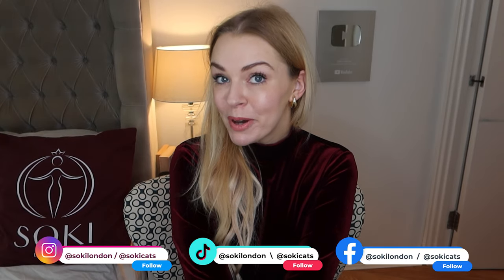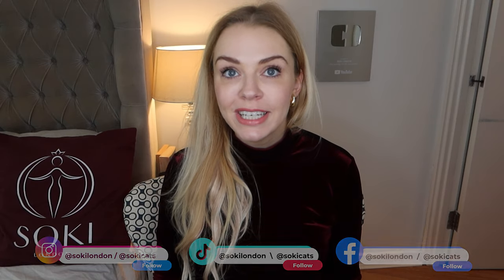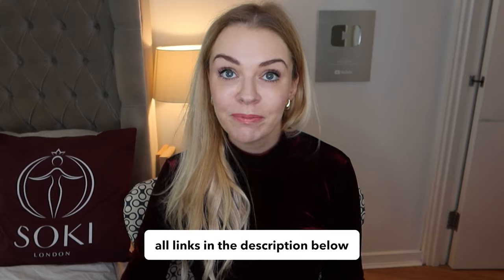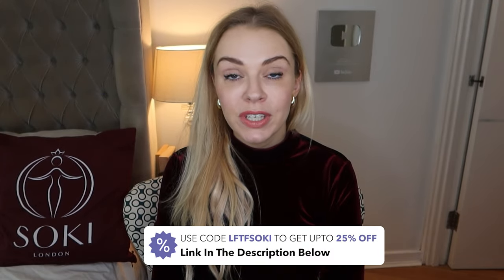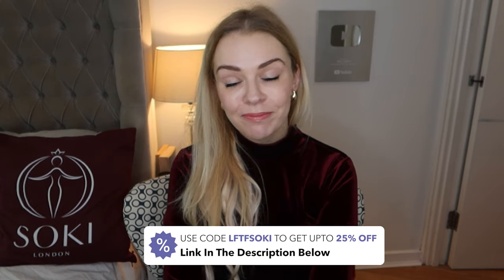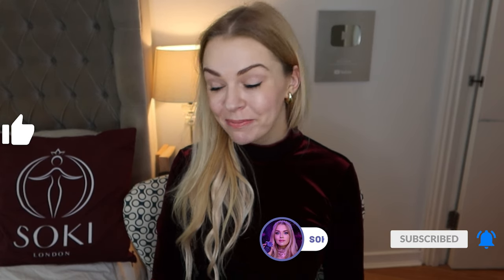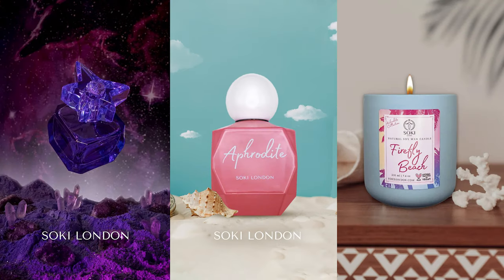If you're new here, hello and welcome — I'm all about perfumes. I have hundreds of videos going through whole ranges and new releases. I'll leave the links to my other Dolce & Gabbana videos down below along with where you can get this. I got this from Look Fantastic where you can get up to 25% off everything with my code LFTFSOKEY. I'll also leave links to where you can get this all around the world. If you're a regular viewer, do make sure you're subscribed and give the video a thumbs up. You can also check out my fragrances, Empress Aphrodite, and my super concentrated soy wax candles, all available with worldwide shipping on my website sokylondon.com.